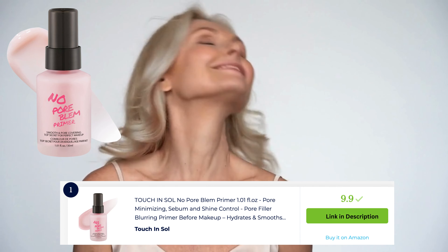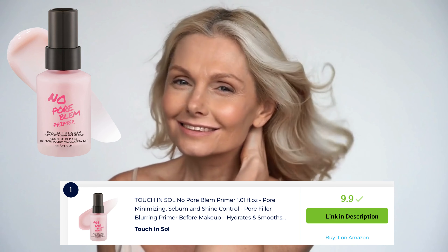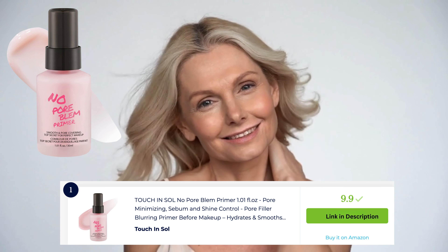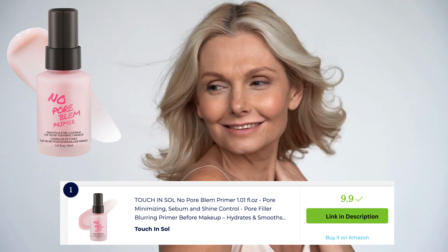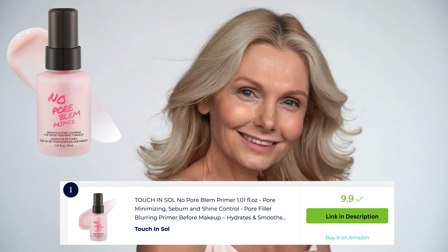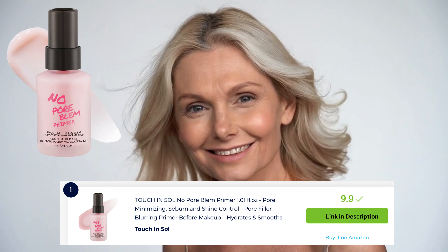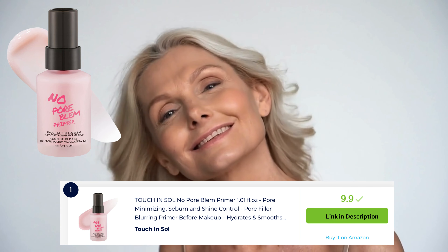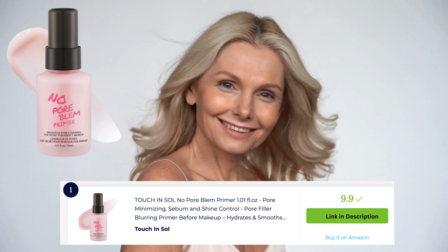Touch in Soul No Pore Blem Prima is a popular choice for blurring the appearance of pores and imperfections. This lightweight primer helps to create a smooth canvas for makeup application, minimizing the look of pores and fine lines. It provides a matte finish and extends the wear of makeup, leaving the skin looking flawless and velvety. It's a go-to choice for a refined and long-lasting makeup look.